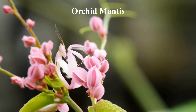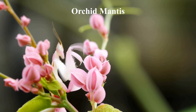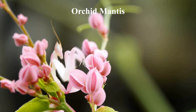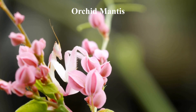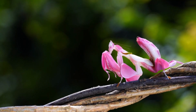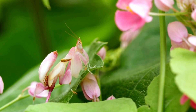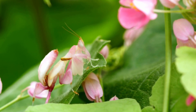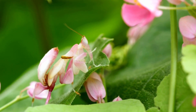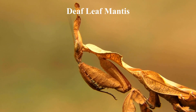The orchid mantis is a species that imitates certain parts of the orchid flower. Its four walking legs resemble petals, and the front pair, which is toothed, are used for grasping prey like other mantises. They have the ability to change color between pink and brown, depending on the background color. This camouflage is likely used to deceive potential predators and to serve as aggressive mimicry of the orchid, which helps them catch pollinating insect prey. Other examples are the praying mantis and dead-leaf mantis.